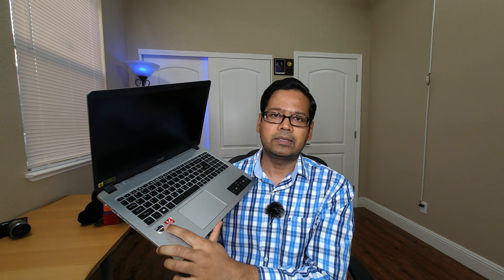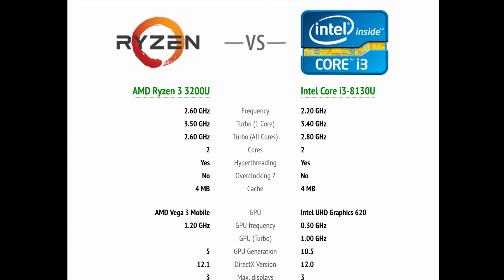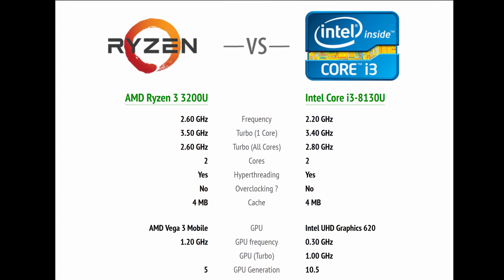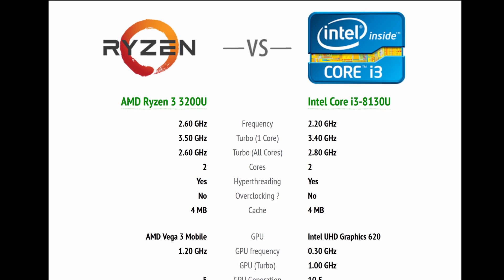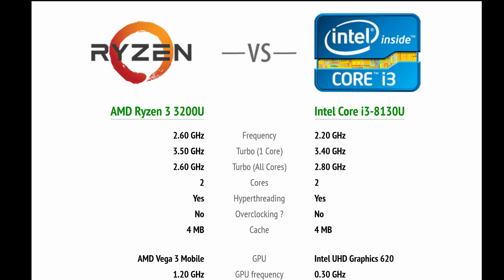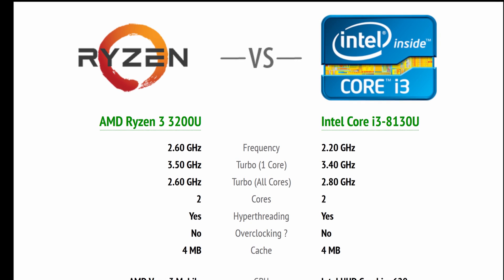Those were the common things between the two configurations. Now let's get to the differences between the Intel and AMD configurations. The AMD version has the Ryzen 3 3200U processor with Vega 3 graphics, while the Intel version has the Core i3 8130U. These processors are very close in specs — AMD runs at a base frequency of 2.6 GHz with a turbo of 3.5 GHz, while Intel's turbo is 3.4 GHz. Both are two core, four thread with 4 MB cache.